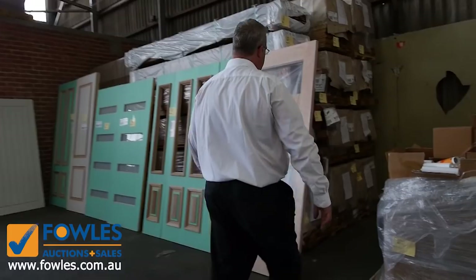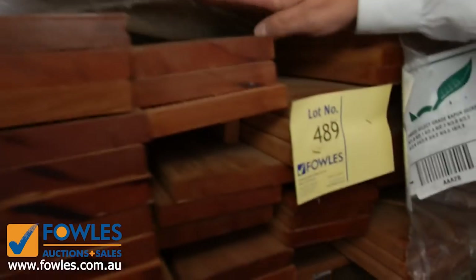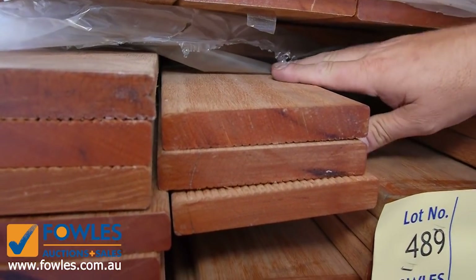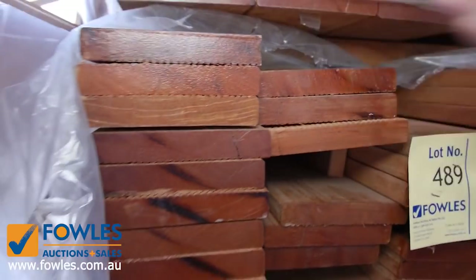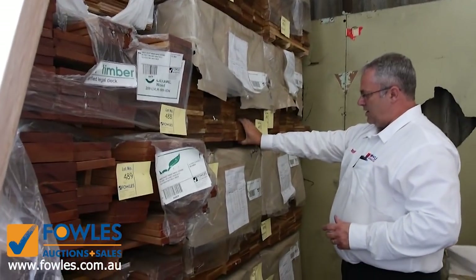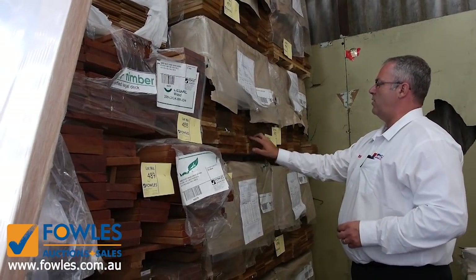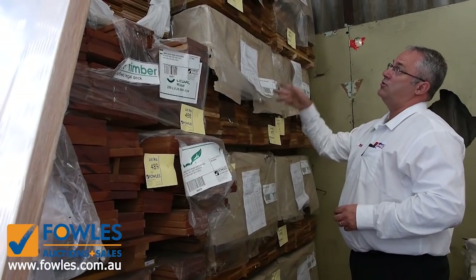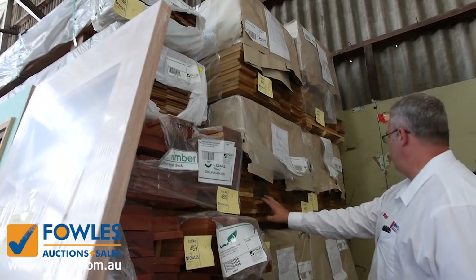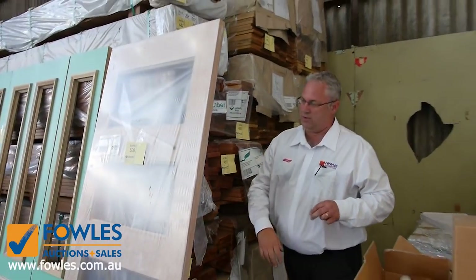There's some beautiful decking in here - this is the 140 by 22 Capur, which is very similar to Merbau. A little bit of a darker stain on that, it'll look identical to Merbau, so well under Merbau pricing. This one here is the Vitex which comes out of New Guinea - very similar colouring to Blackbutt, so it's a 140 by 19 decking. Good sized packs, good lengths up to 5.4 metres with a random spread through.